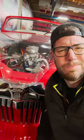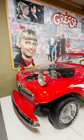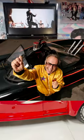This next movie car is automatic, systematic, hydromatic — it's Grease Lightning! This is the actual screen-used car from the movie Grease, yet another iconic movie car from famed Hollywood designer George Barris.